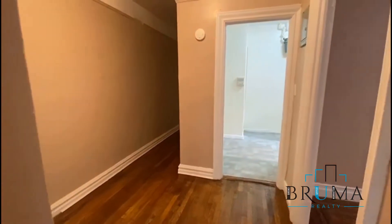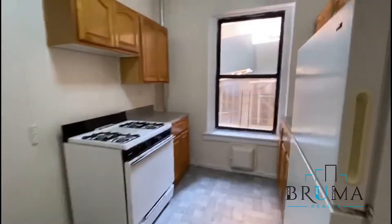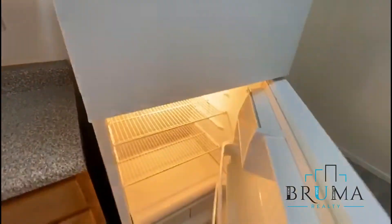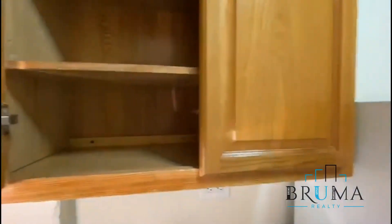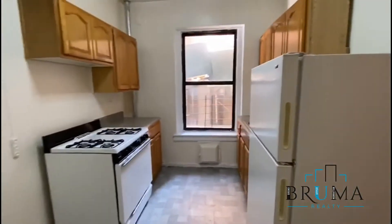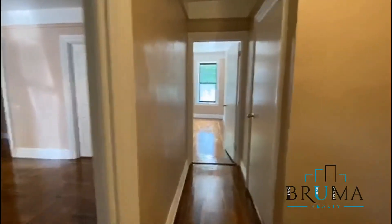We have the living room to the left, kitchen to the left, separate kitchen, spacious. Here's the living room.